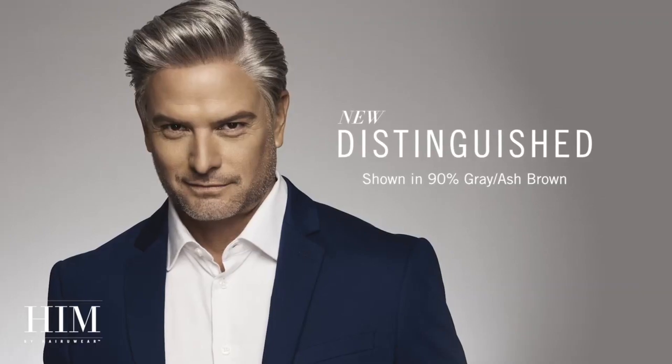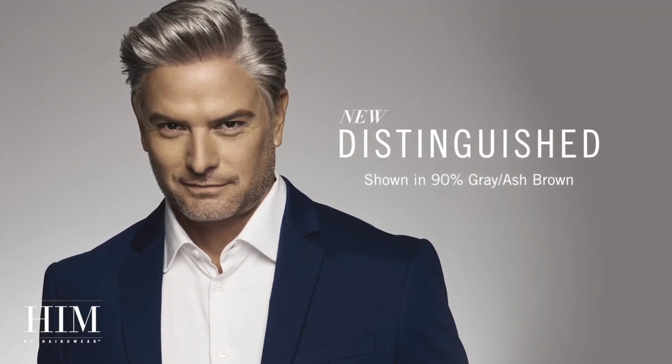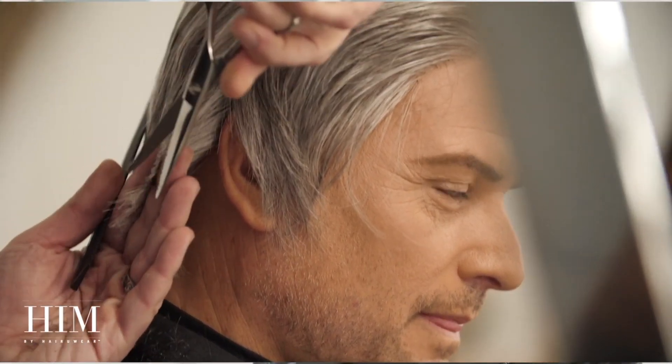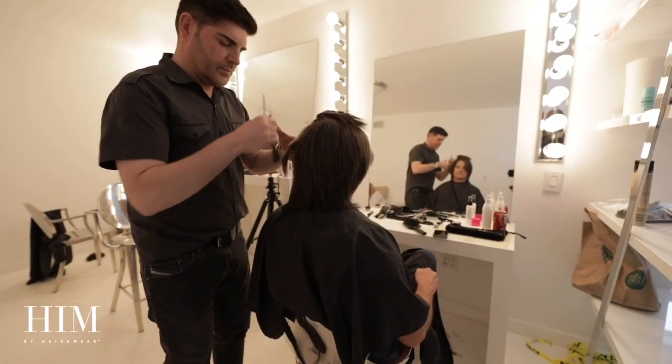Distinguished is a short layered shape perfect for creating a classic men's look. The completely hand-tied cap construction allows for complete freedom with regards to styling versatility along with an ultra lightweight feeling. Crop the sides down while leaving the top longer, or trim the lengths all over for a more uniform look. Whatever you decide, Distinguished is sure to give you the ultimate professional cut.